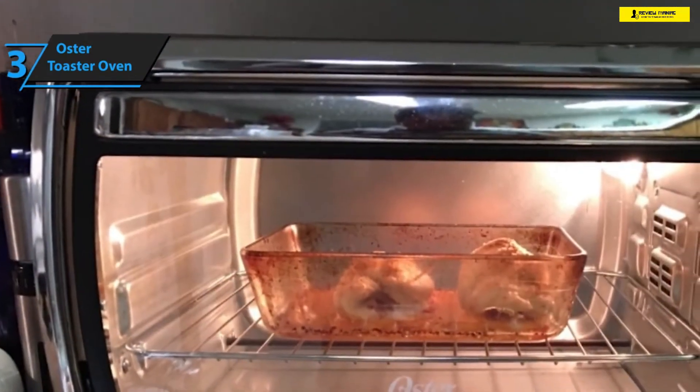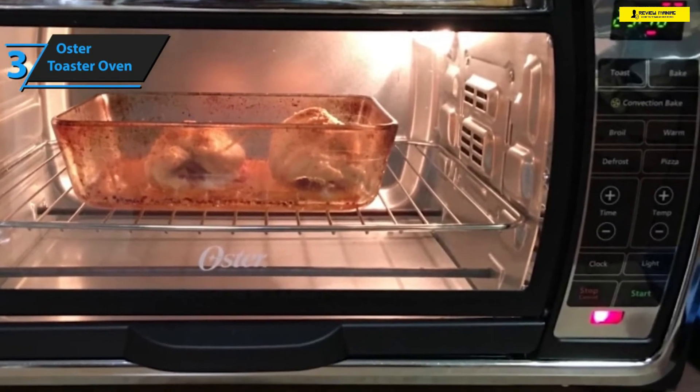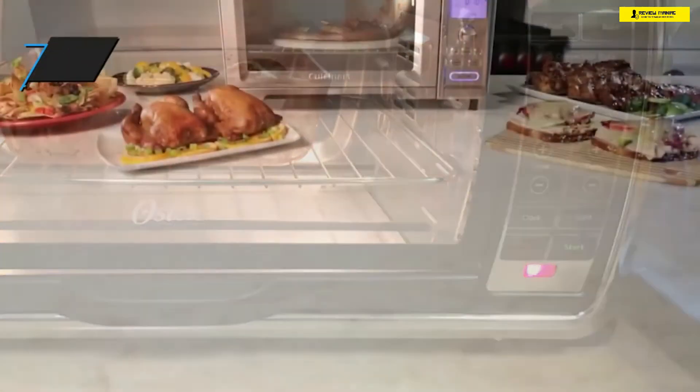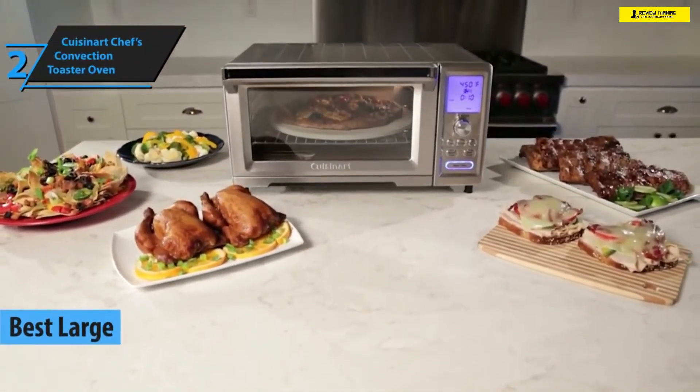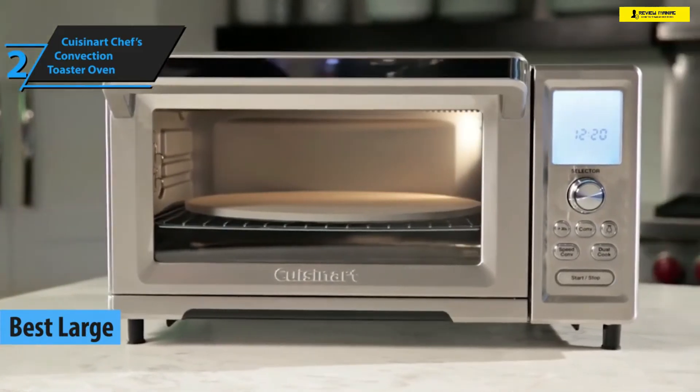All things considered, Oster's Digital Countertop Oven packs quite a punch for the buck — it's remarkably sturdy and reliable, and on top of that it's not even that expensive. If you're preparing food for a larger-sized family or simply love to cook, you'll probably need a bigger oven that can accommodate a 20-inch pizza or two batches of hash browns.